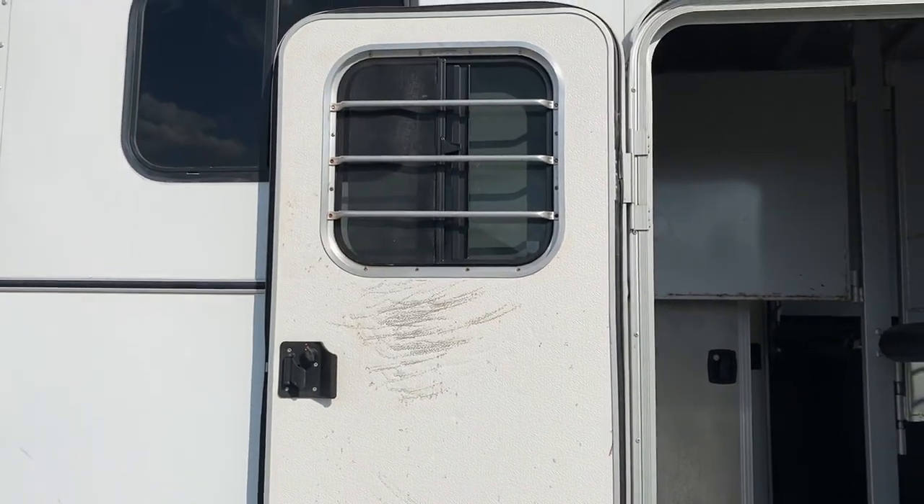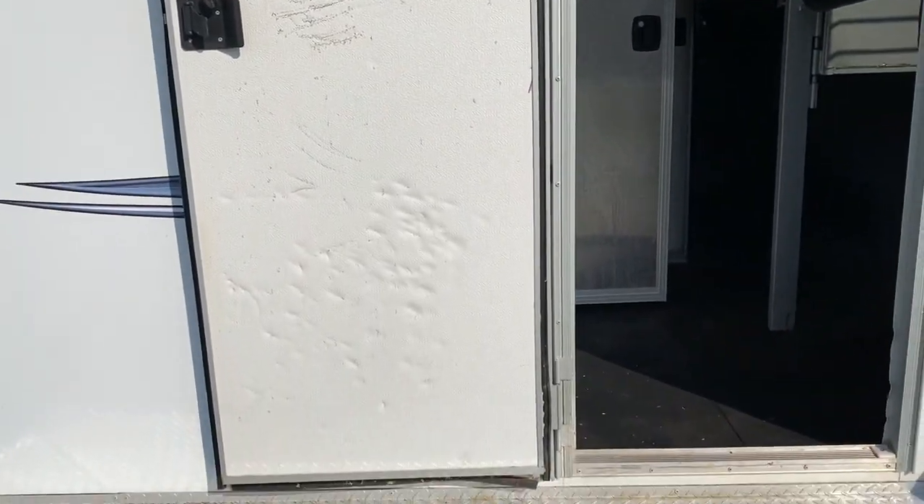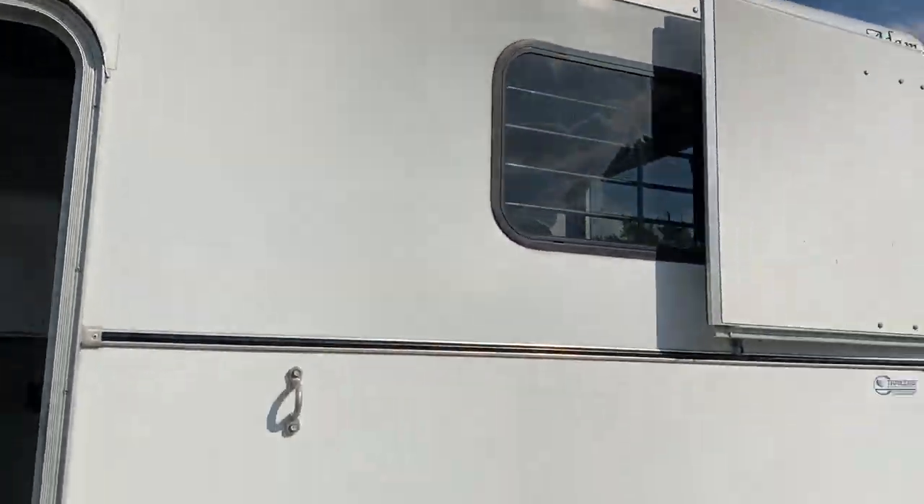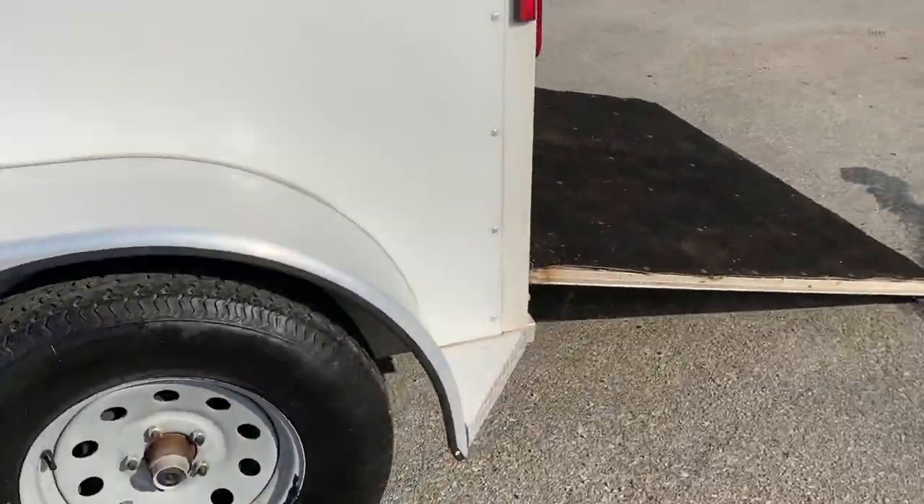Note that this escape door has some marks from a horse pawing — didn't hurt anything, but wanted to point that out.